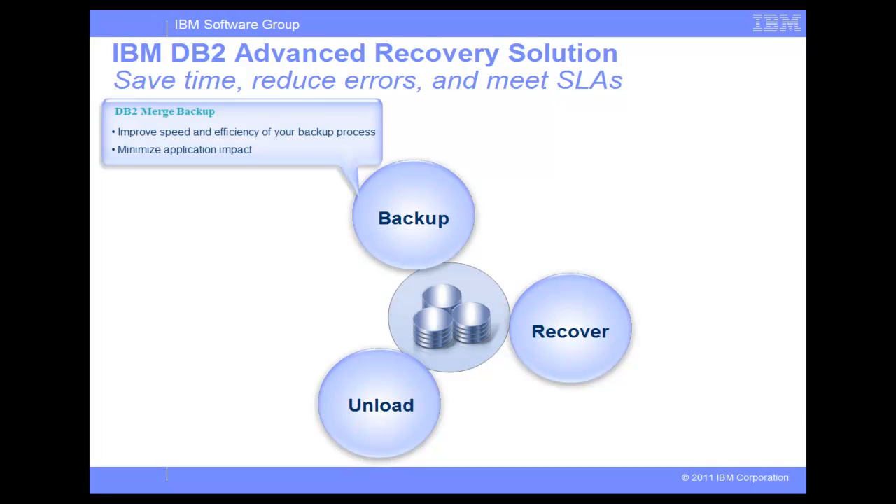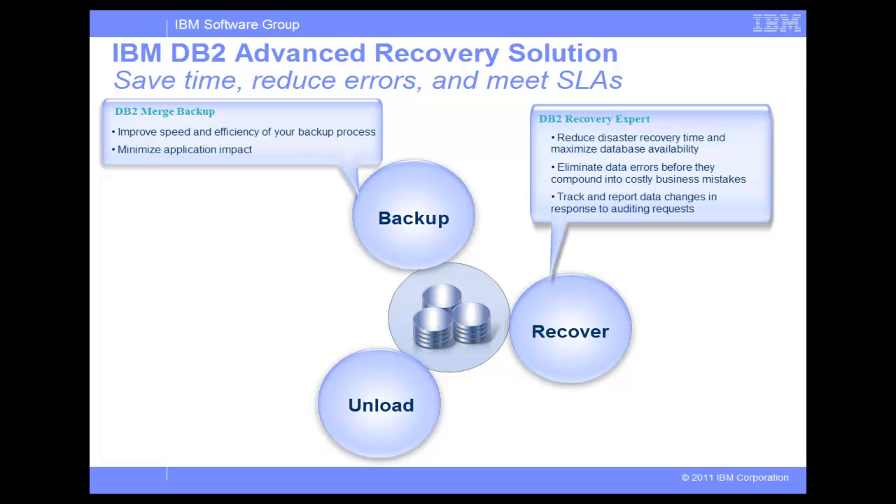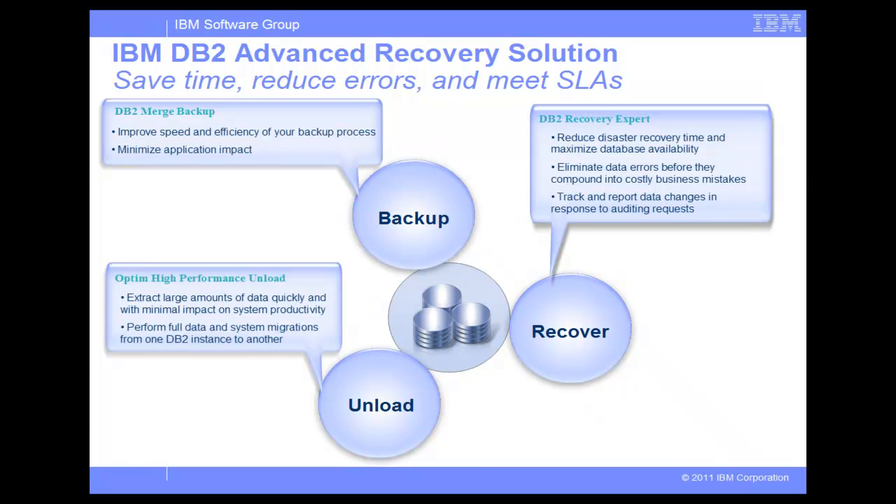DB2 Merge Backup, DB2 Recovery Expert, and Optim High Performance Unload. These new products help DBAs prepare a backup and recovery strategy that is in alignment with your service level agreement strategy, provides the lowest impact on production, and saves time and resources with exceptional performance and flexibility of the tools.